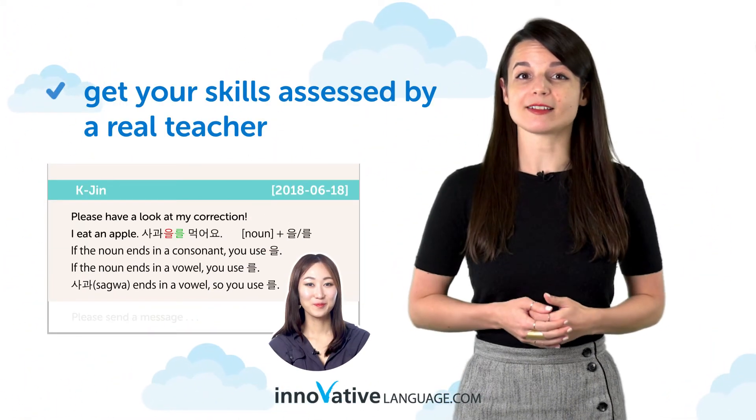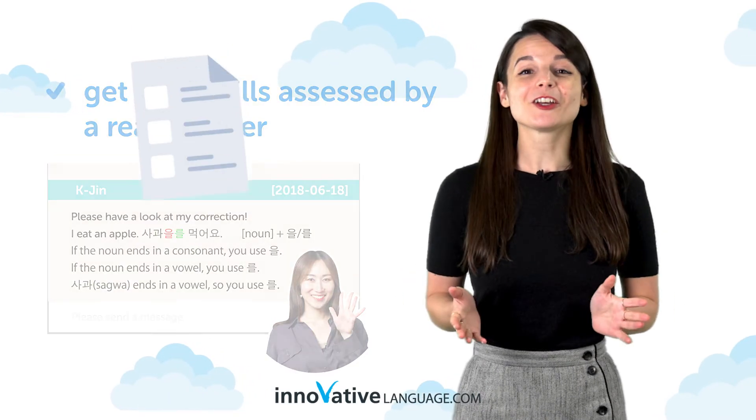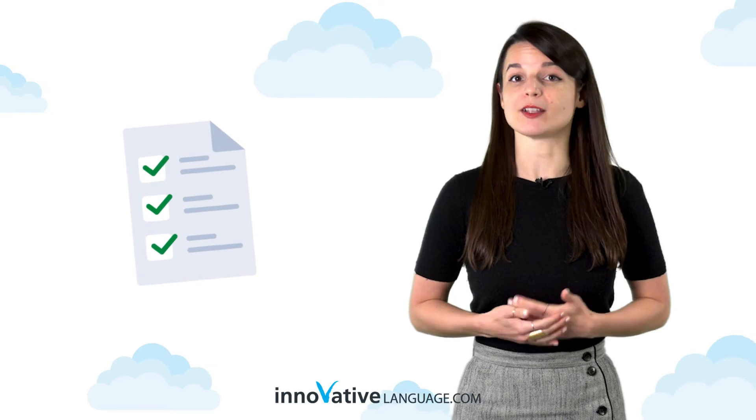And third, you can even get your speaking and writing skills assessed by a real teacher with a premium plus plan. Look for assessments inside our recommended learning pathways on the site.